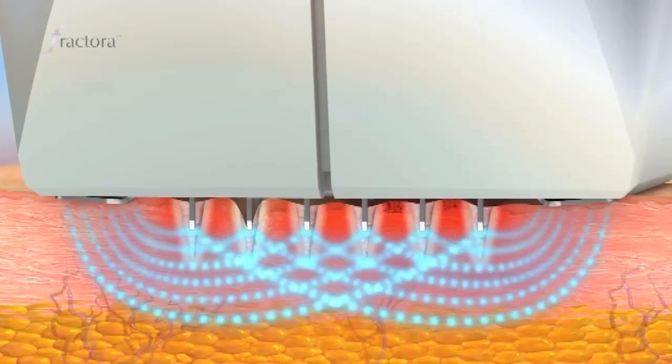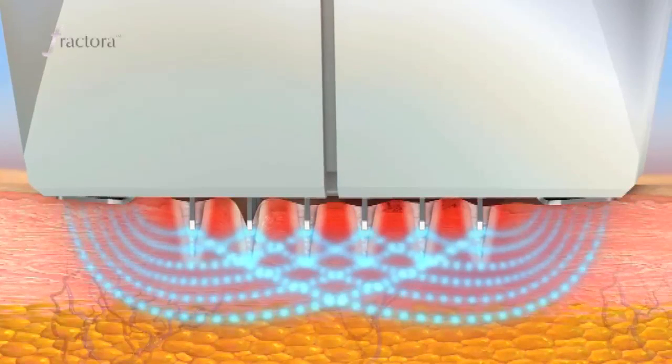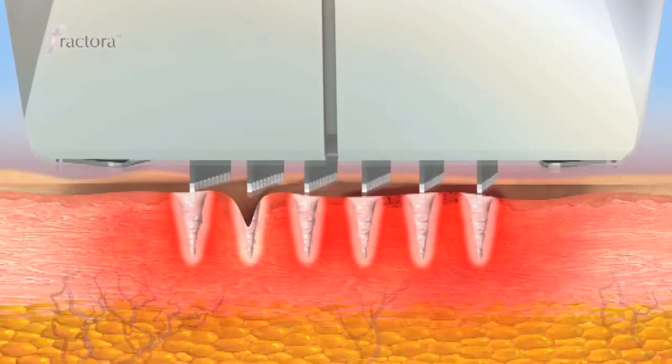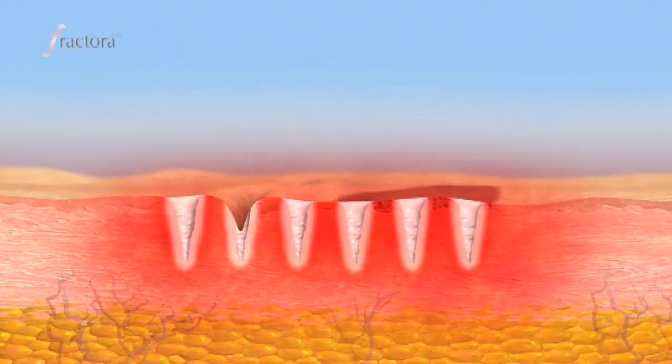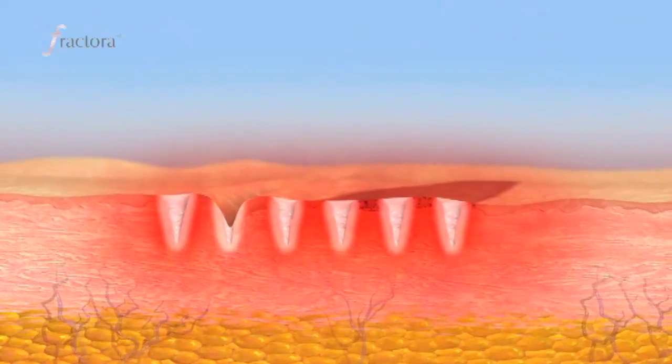Once the energy is being released at the targeted depth, we can modulate that energy in order to achieve different results. Here you're seeing two separate things happening. One is the remodeling of older and usually damaged collagen. In this way that collagen is going to be tightened and strengthened, which of course lifts and tones your skin.